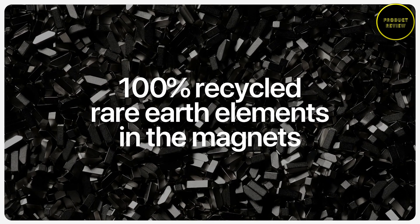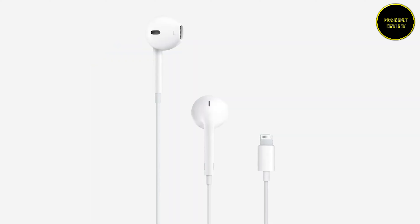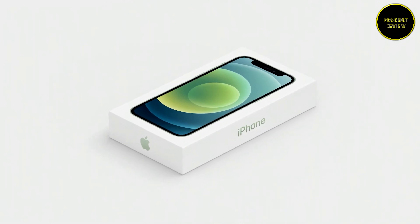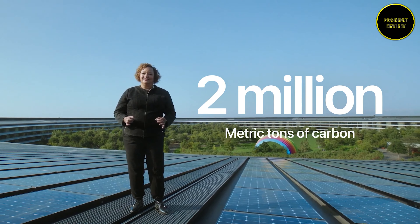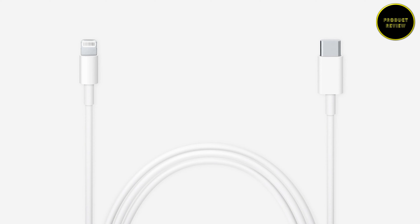Notably, the iPhone 12 series will be shipped without an AC adapter in the box. It comes with a USB-C to Lightning cable, and the decision to remove the charger from the box has been claimed to be for environmental reasons. However, one issue is that no previous adapter — for the iPhone 12 series or any other phone — can be used with the charging cable provided, because the charging cable is Lightning to USB-C, while all normal phone chargers have USB-A at the adapter end.